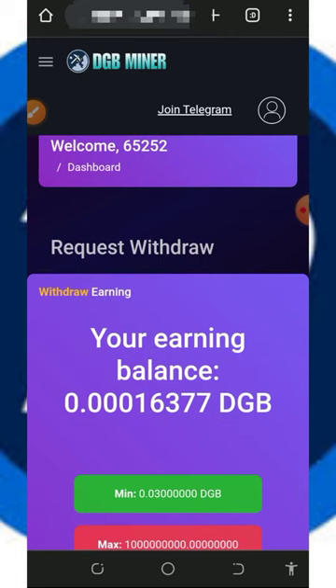We are discussing a platform called dgbminer.pro. Most of you might have watched the first video about the platform — you can check that out if you want to know more. All you need to do is register an account by tapping on the link below in the video description, and you're going to start mining for free.